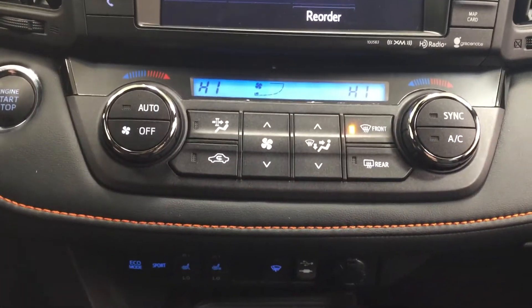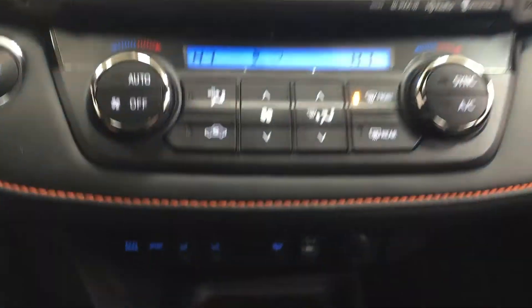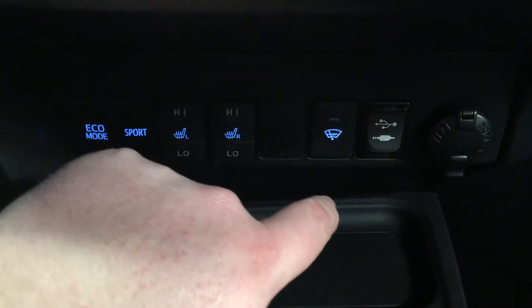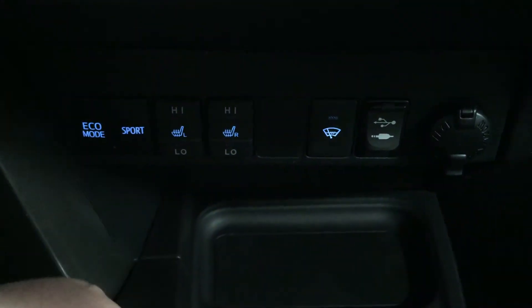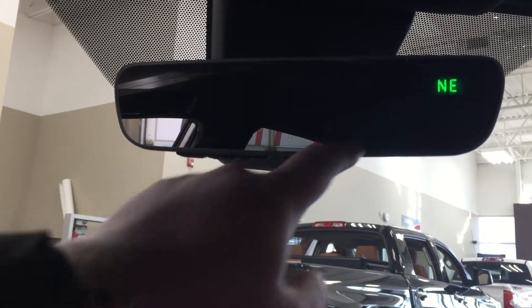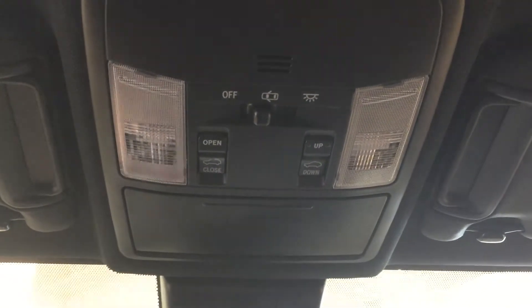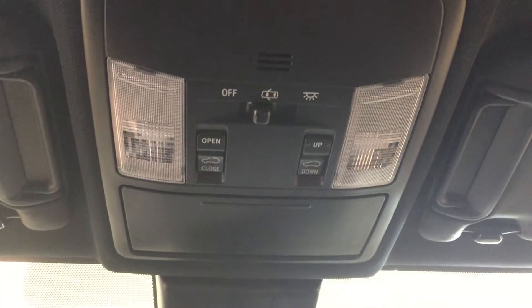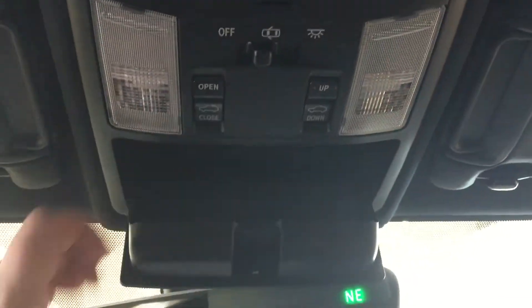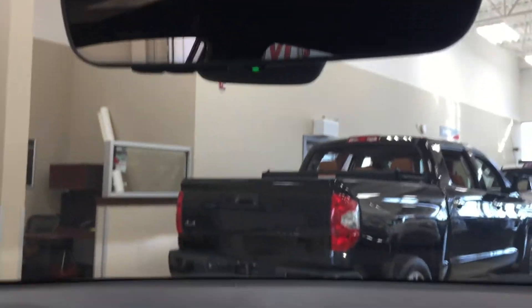Down below you have your dual zone climate control settings with your front and rear defroster. Underneath you have your eco and sport mode with heated seat controls for driver and passenger, USB and auxiliary, window wiper de-icer, and two power outlets. It's mated to an automatic transmission. At the very top you have your auto-dimming rear view mirror with integrated garage door opener and digital compass, and your open/close and tilt up/down feature for your power moonroof. You also have your sunglass case holder and visor extenders on the driver and passenger side.